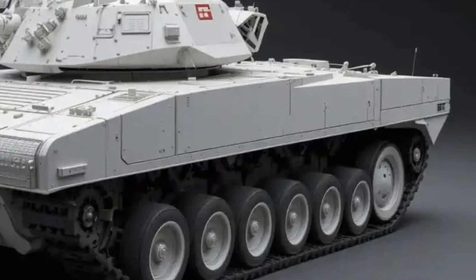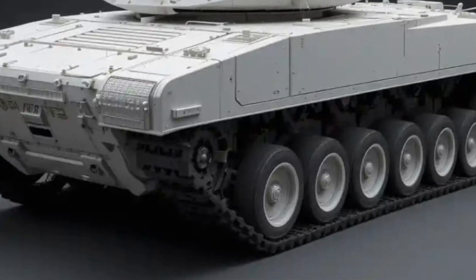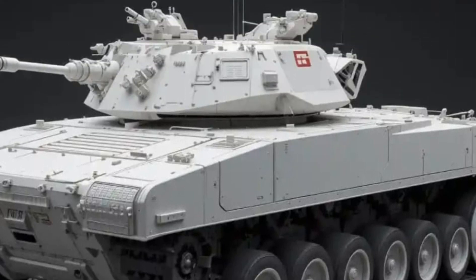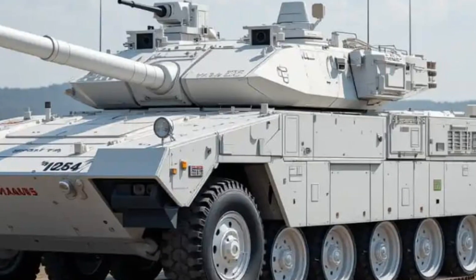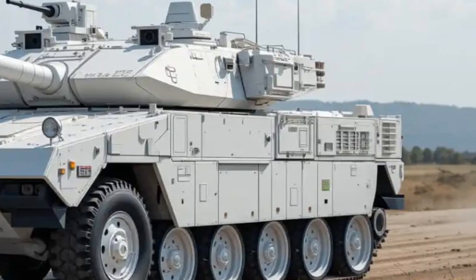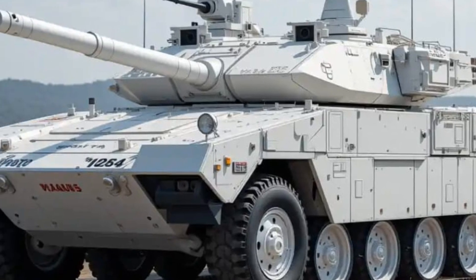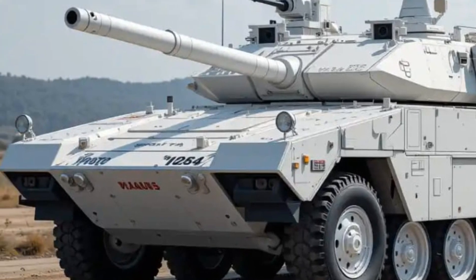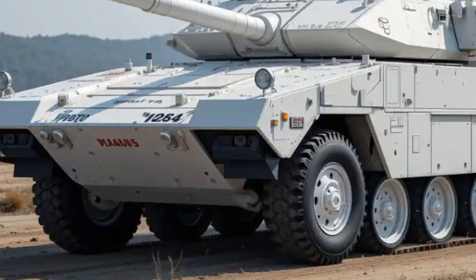Welcome back to the channel Auto Cars Land. Today we're diving into the incredible 2025 Strv 122 — Sweden's main battle tank — an absolute powerhouse that combines world-class armor, cutting-edge technology, and brutal firepower. Based on the German Leopard 2A5 but heavily upgraded to meet Swedish standards, the Strv 122 stands out as one of the most advanced and survivable tanks in the world.